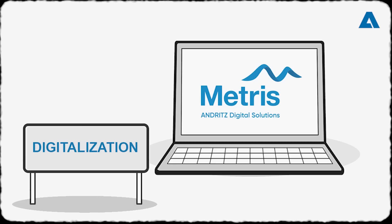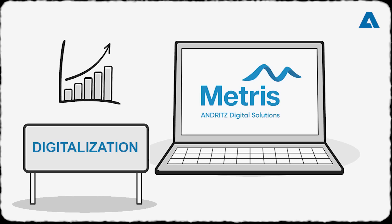In addition, Metris, Andritz's digital solutions, are ideal for optimizing production while minimizing a tissue mill's total GHG emissions.